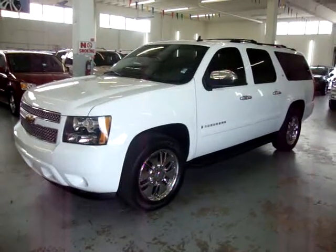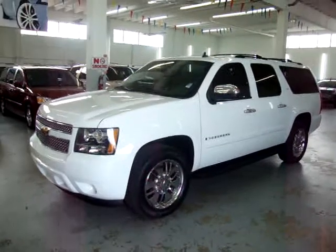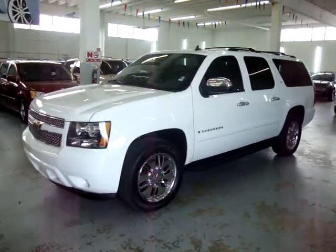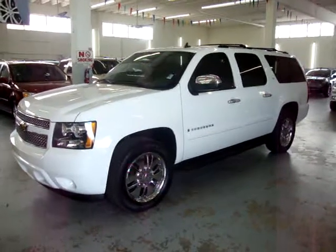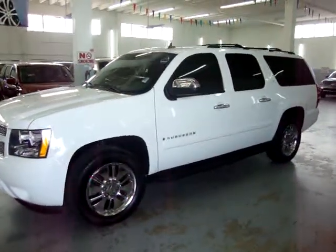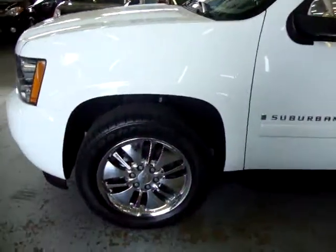Up for sale on Vehicle Max, we have a 2007 Chevrolet Suburban LTZ two-wheel drive, completely loaded. It is Summit White with light gray interior, has a factory navigation, factory DVD player, factory moonroof, power tailgate, leather interior, and quad seating.